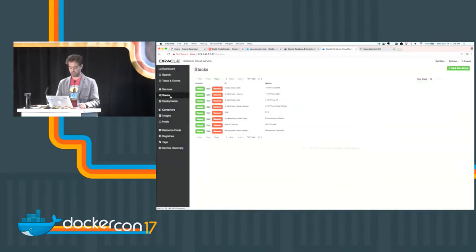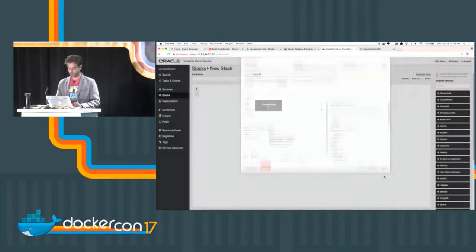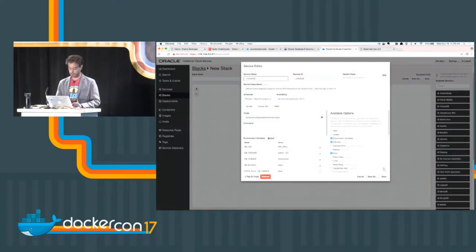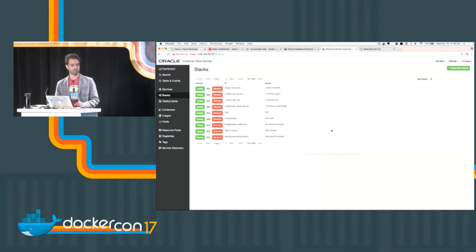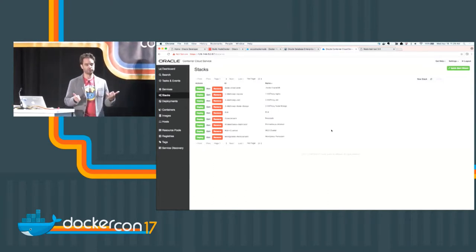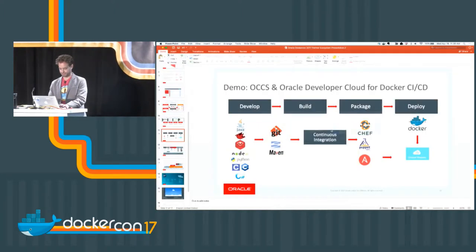I've got my Oracle DB running live in a Docker container on the Container Cloud Service. I can check the logs and see the database is up and ready. Now I create a new stack — a collection of services wired together. I drop in my Node app and my Oracle database and save it. I've got a complete stack with my local Node application wired up to my Oracle database running on the container cloud.